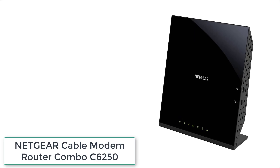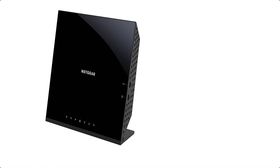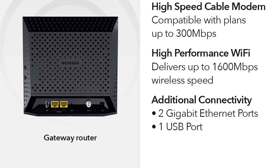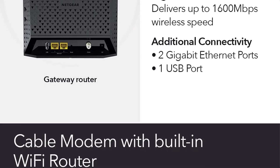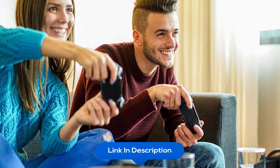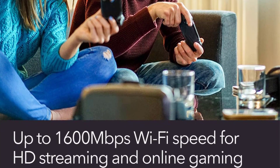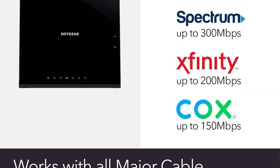At number 2 we have the Netgear Cable Modem Router Combo C6250. Compatible with all major cable internet providers, including certification by Xfinity by Comcast, Cox, and Spectrum. Not compatible with Verizon, AT&T, CenturyLink, DSL providers, DirecTV, DISH, and any bundled voice service. Save monthly rental fees — the C6250 replaces your cable modem and Wi-Fi router, saving you up to $168 per year. Get up to 1,500 square feet wireless coverage and 25 devices connected with AC1600 speed.